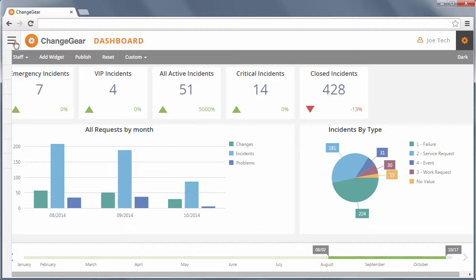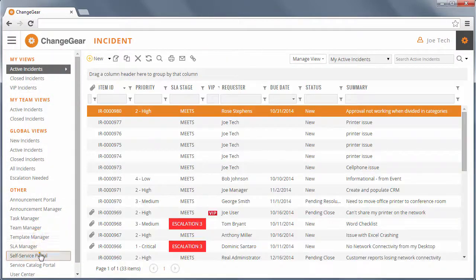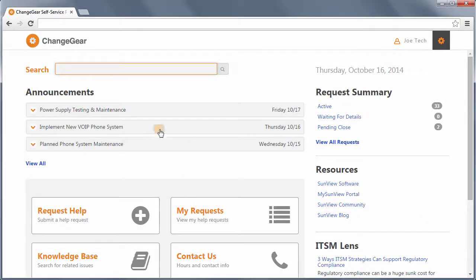End user request submission is made easy in ChangeGear with the Self-Service Portal. The portal is a place where end users can submit requests, find knowledge base articles, track their requests, view announcements, and leverage the Intelligent Search capabilities.